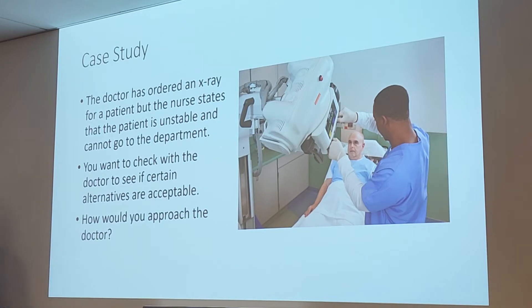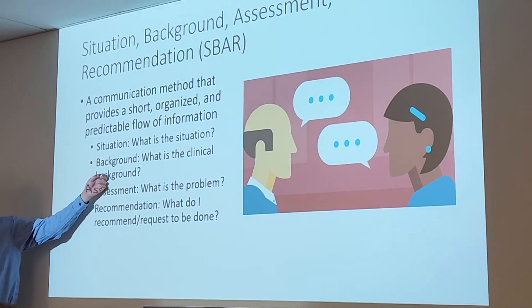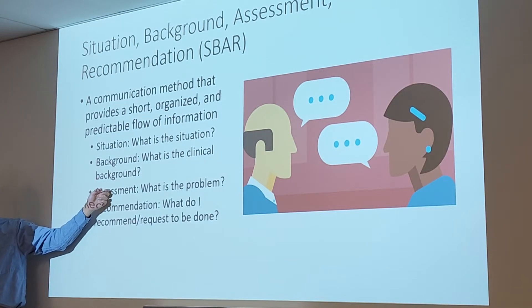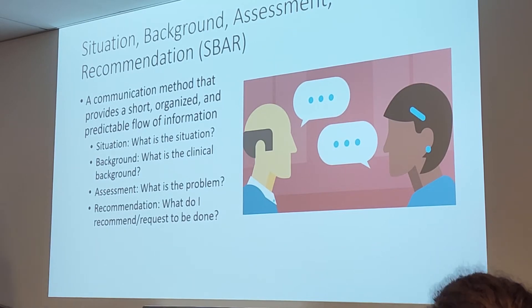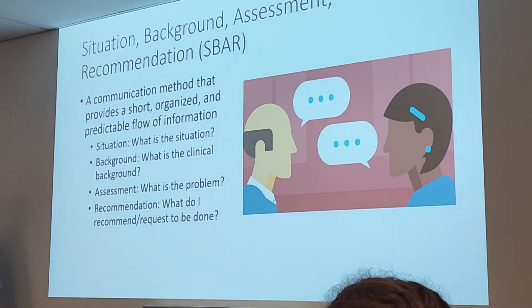Student Shamika role-plays approaching the doctor using SBAR: 'I'm Shamika, the x-ray technologist. I have John Doe in room 112. I'm unable to do his chest x-ray — he's unstable. Is there any other exam that we can do?' The instructor reviews her response: she explained the situation, identified the patient, noted the patient is unstable as the assessment, and made a request for an alternative.